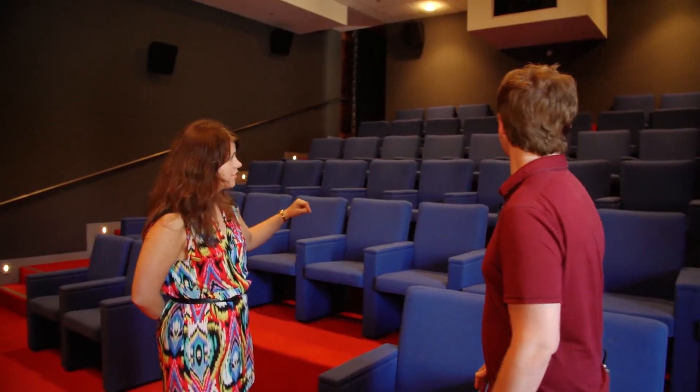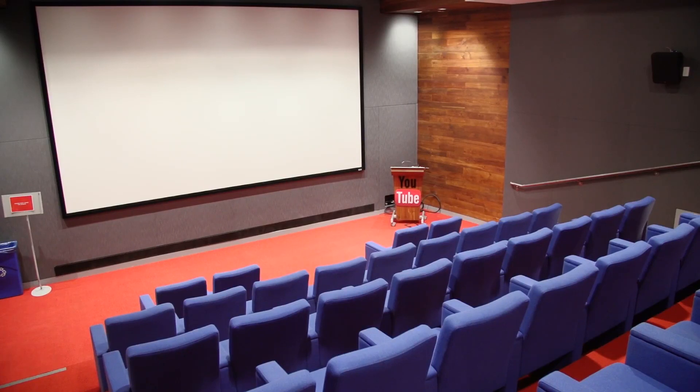This is our screening room — 47 seats, 4K projector, Dolby 7.1 surround sound. The goal and why we did this is: it's really great for workshops. We do regular monthly workshops on the best practices of YouTube, but we also want partners to see their work on the big screen.